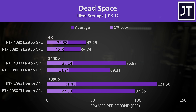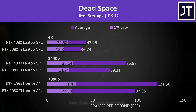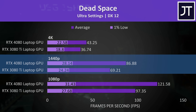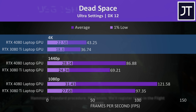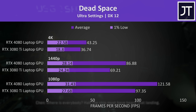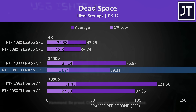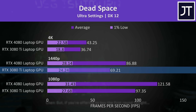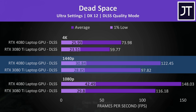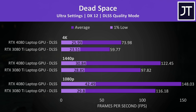Dead Space had a below average difference out of the 25 games tested, with the 4080 coming out 25% ahead of the 3080 Ti at 1080p, 26% ahead at 1440p, and 18% at 4K, with even smaller differences in the 1% lows. The 3080 Ti was still able to deliver above 60 FPS at 1440p max settings, but turning on DLSS boosted average FPS by an extra 41%. The 4080 was 25% ahead of the 3080 Ti with DLSS on, and like most games this one doesn't have frame generation support.